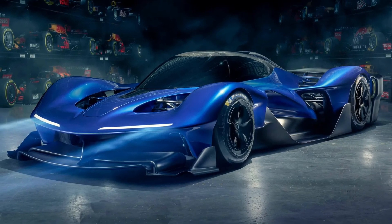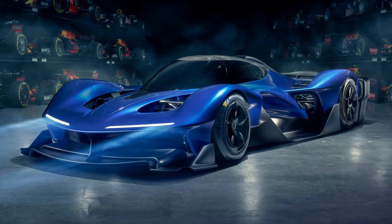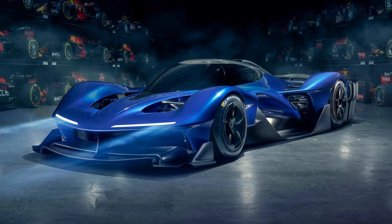This is the Red Bull RB17 that has just been revealed at the Goodwood Festival of Speed. I know this isn't strictly Formula 1, but it kind of is, because this car has been made entirely by Red Bull Technologies — the sister company to the Red Bull Formula 1 team.